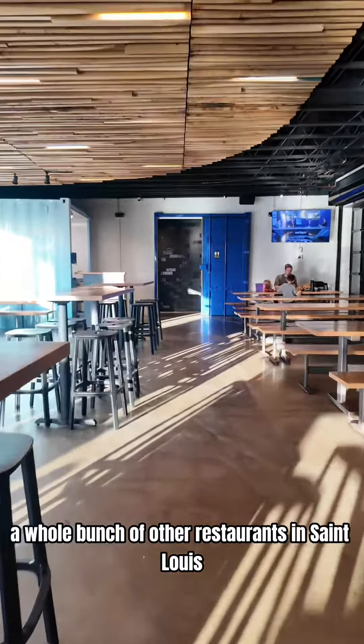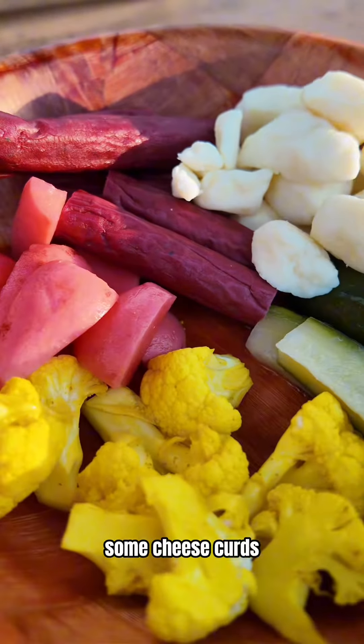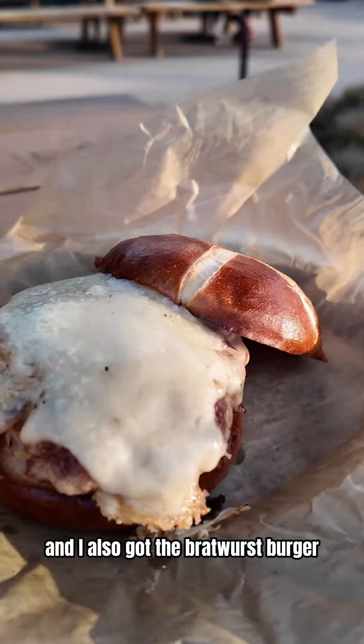Here is the menu. We ended up getting the Snack Basket, which comes with Land Jaeger sausage, some cheese curds, and some pickled vegetables. And we got the Llama Fries. I also got the Bratwurst Burger.